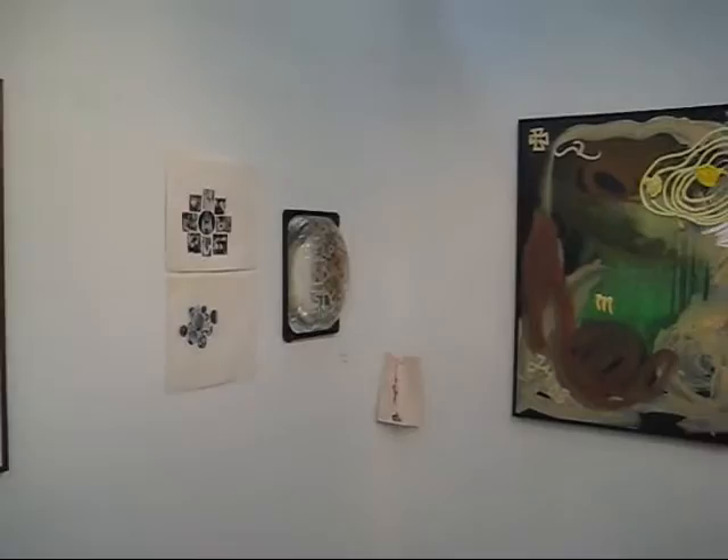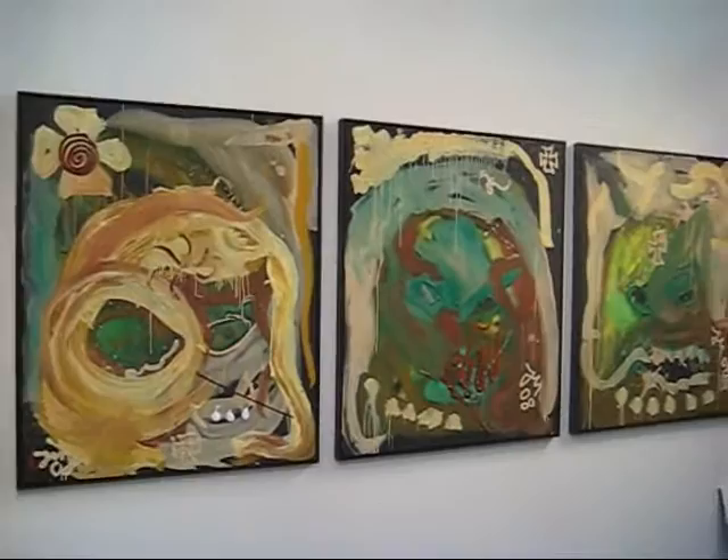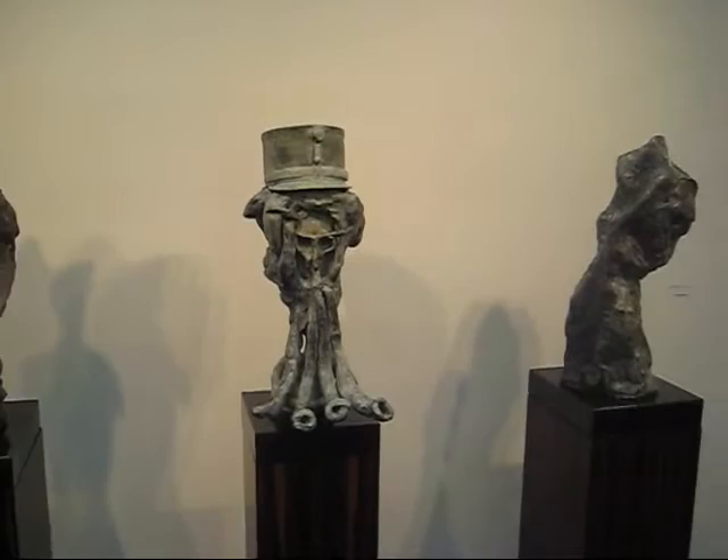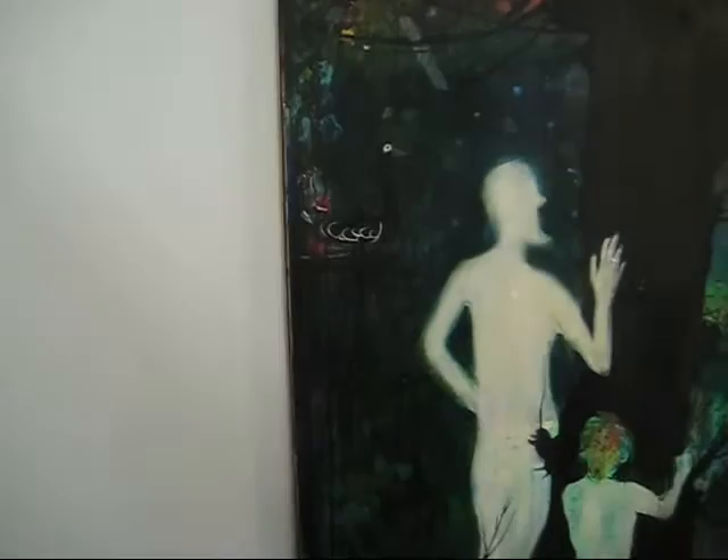This is a view of Contemporary Fine Art Berlin. We've got a group of paintings by Jonathan Mies. These sculptures are also by Jonathan Mies.